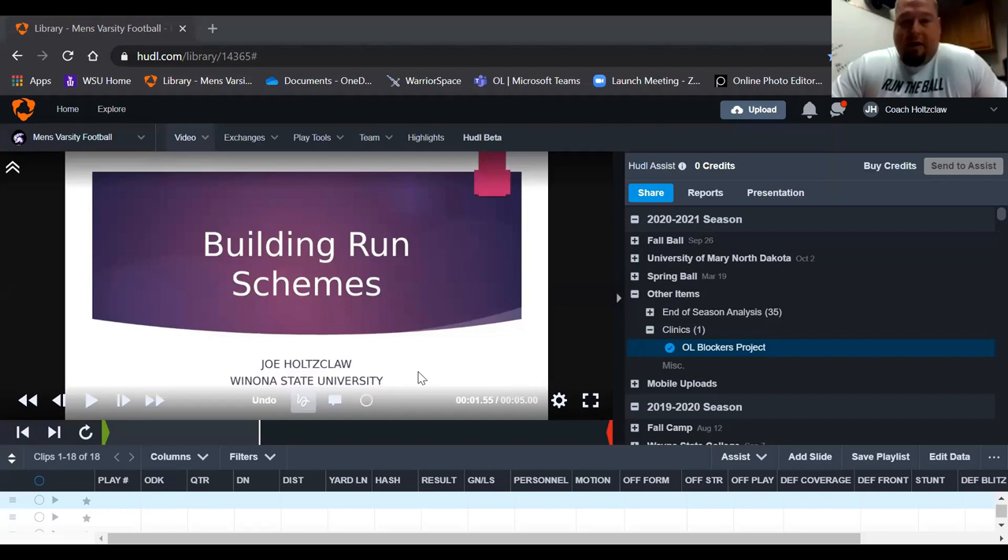Hi, my name is Joe Holtzclaw. I'm the run game coordinator and offensive line coach at Winona State. I played football at Northwest Missouri State — I was probably the shortest tackle to play Division II football. I started 43 games at 6'1", so I hold that title.